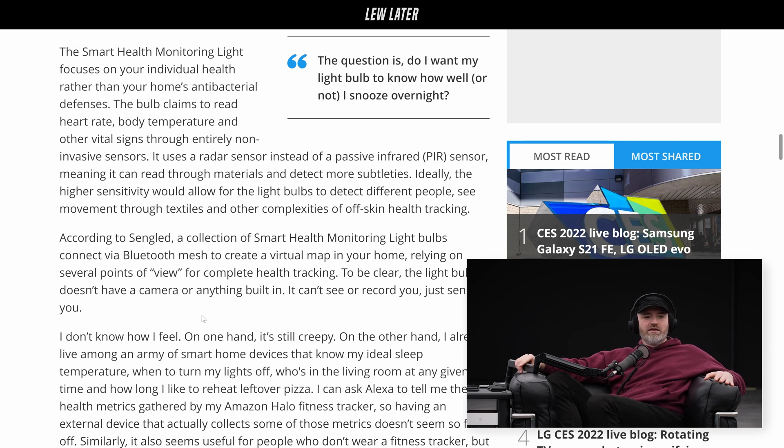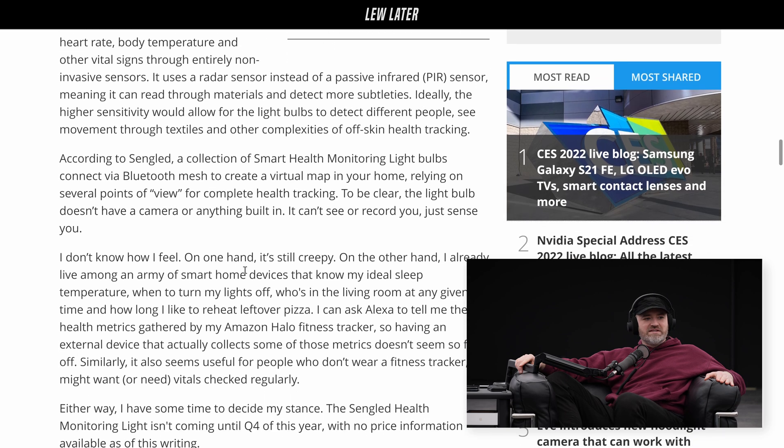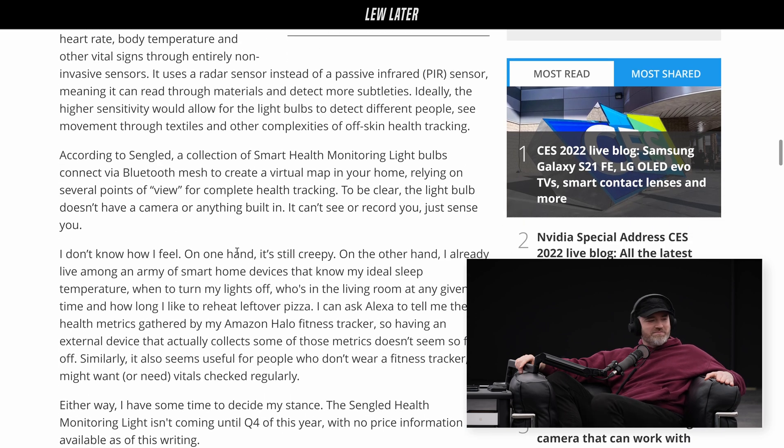To be clear, the light bulb doesn't have a camera or anything built in — it can't see or record you, it just senses you. Do you want your light bulb to track you like that? I'm not really creeped out, only because it's not the type of data that is especially creepy the way I'm imagining it. It's more blunted and vague — it's just your signature of you having been there, which in my house isn't really going to tell you all that much. For security that might help.